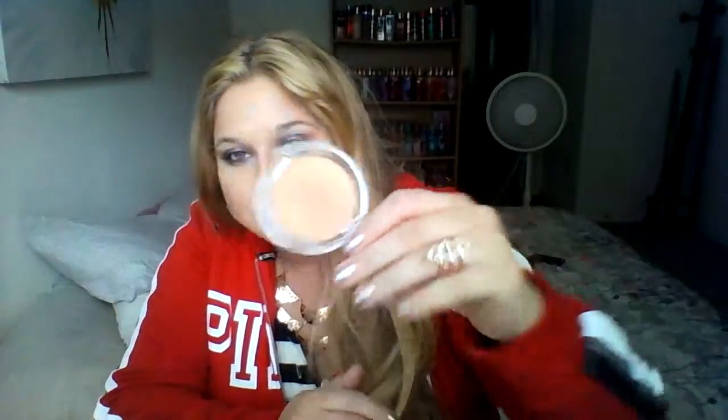This is the ELF Healthy Glow bronzer in the shade Sun Kissed. I tried to use it as a bronzer in a tutorial, but when I actually put it on my face it turned out to be more of a gold bronze highlight — so pretty. I got mine at the Dollar Tree and I've seen it for a dollar at multiple different places. If you're looking for a really cheap, pretty bronzy type highlight, I would highly recommend this one.